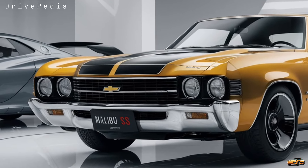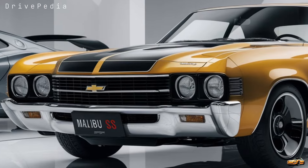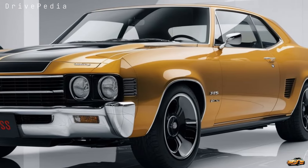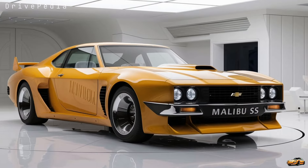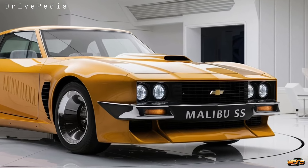The sleek LED headlights are integrated seamlessly into the front, giving it that predatory look. Moving to the side, the body is more aerodynamic with subtle sculpting that gives the Malibu SS an athletic, almost coupe-like profile. Those 19-inch machine-faced alloy wheels with red Brembo brake calipers not only add to the visual punch but also hint at the power beneath the hood.